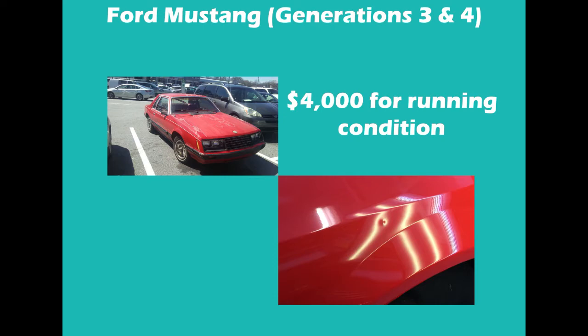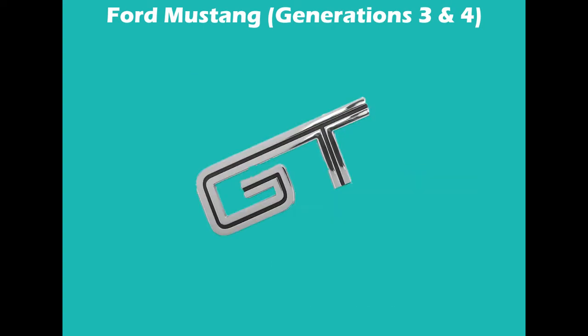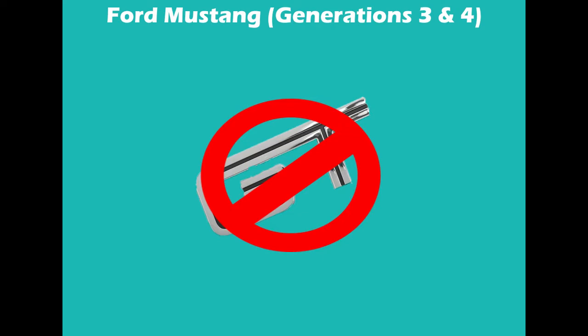You can definitely pick one up in some good cosmetic shape as well, but don't go in expecting a car that looks like it's straight from the showroom floor. Also, don't expect to find a running V8 model at this price point. The majority of running Mustangs at this price are the 4 and 6-cylinder models. But hey, beggars can't be choosers, right?